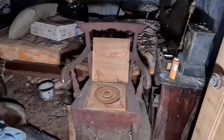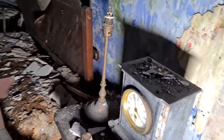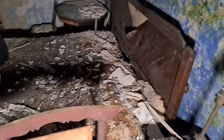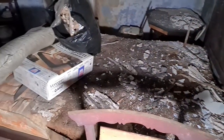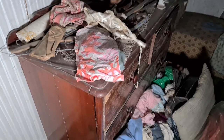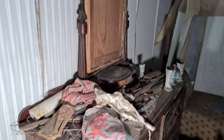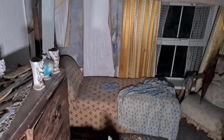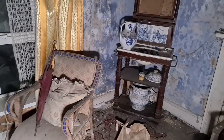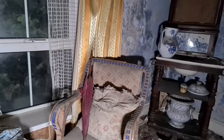We've got the commode chair there — amazing clocks and all sorts. We've got the old bed, which has obviously seen better days because the roof's coming down. We've got cabinets, and over here there's this — I love this chair as well.